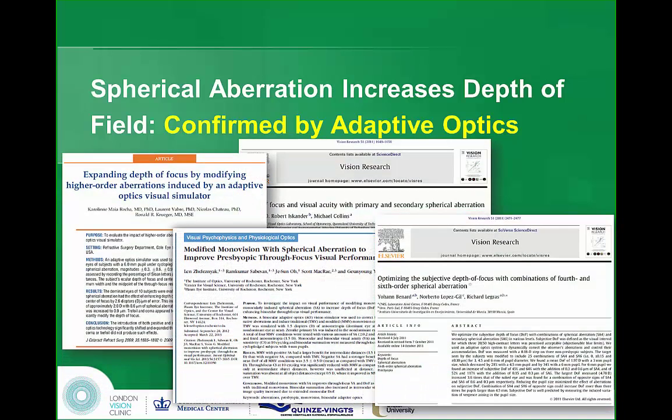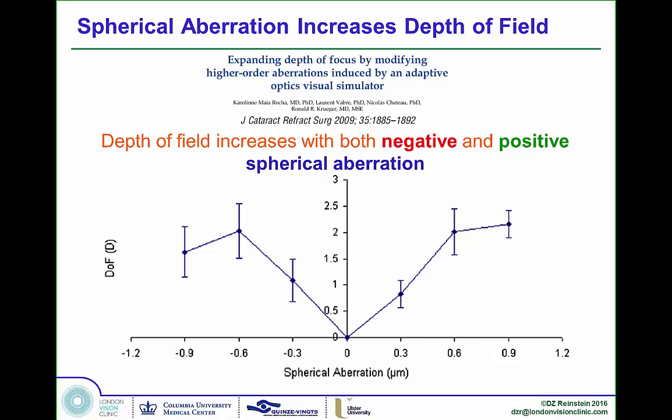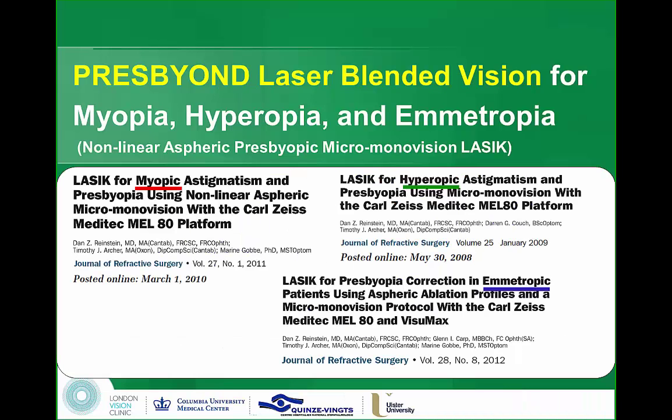This has been proved in the lab, not just clinically. Adaptive optics studies have shown this. Notably, Caroline Rocha's work showed that depth of field increases whether you have a positive or negative change in spherical aberration — but only to a point, because too much spherical aberration becomes toxic. We know that high myopic treatments can cause decreased night vision and contrast if spherical aberration is too high. So you need spherical aberration, but not too much. We looked at this in myopes, hyperopes, and emetropes.